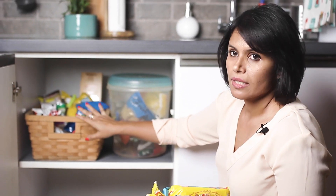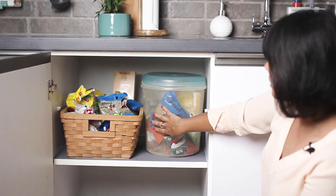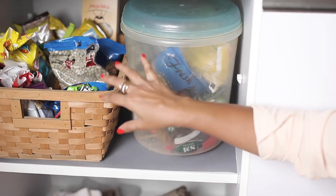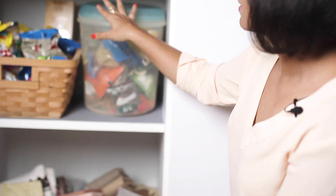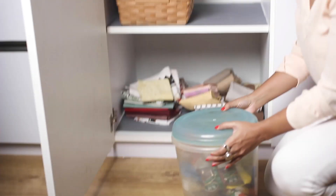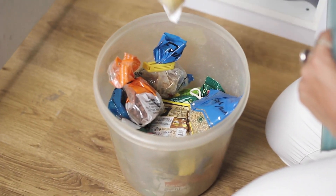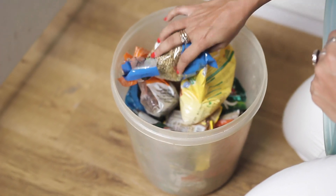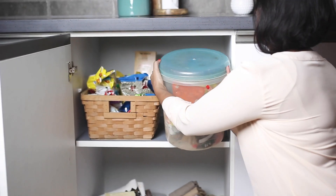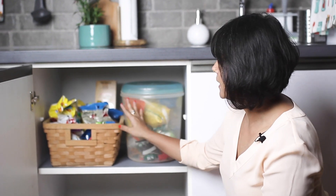This is the biggest advantage of storing in this manner. We all tend to sometimes use the method of dumping all the open packets in a big container. While this is space saving, it can be quite a pain to find what you're looking for. You may even forget about some of the items in there. So it is not just about making your cabinets look good, it's also about ease of use.